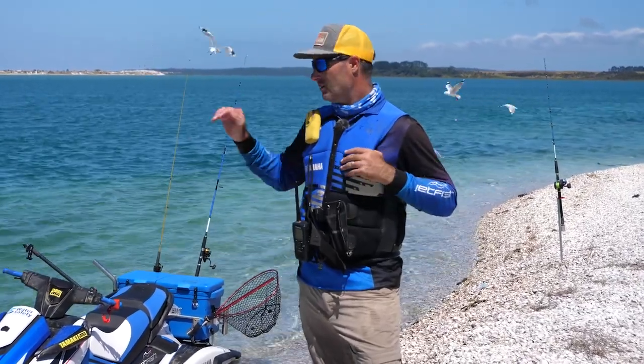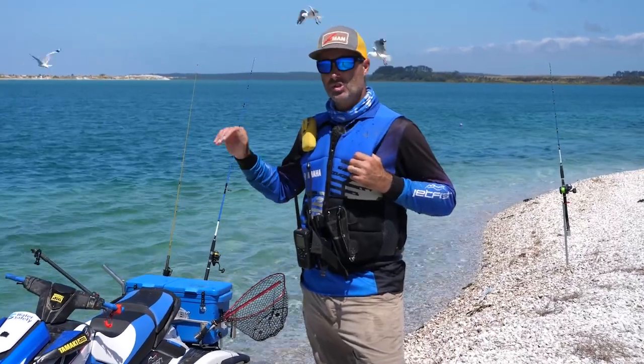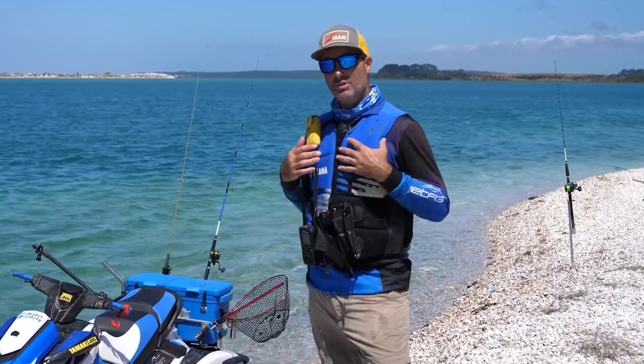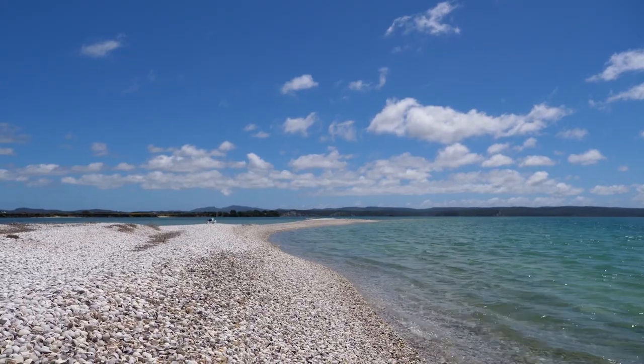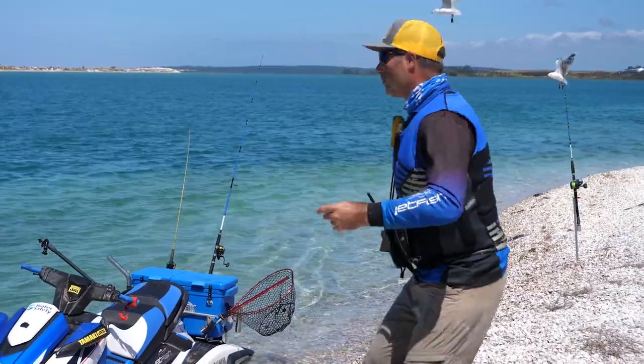Number three: if you end up in the water chasing a fish, these harbours have very strong currents. Every year someone drowns in a harbour — typically putting out a net because they think, 'Oh, I'm just walking across. How hard can it be?' Reality is it's very hard when those currents go. We've got a fish on!